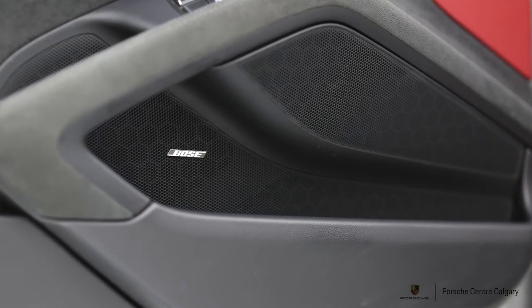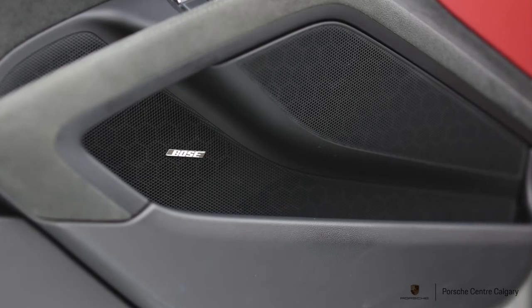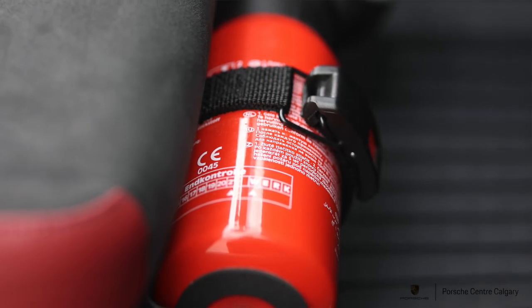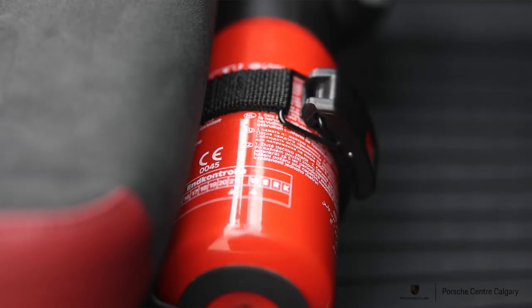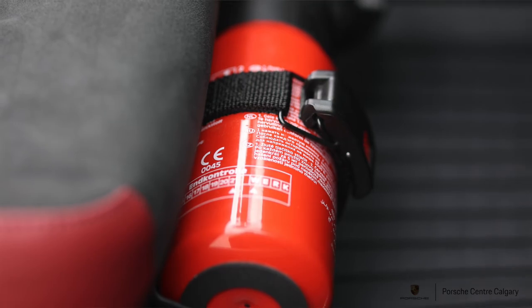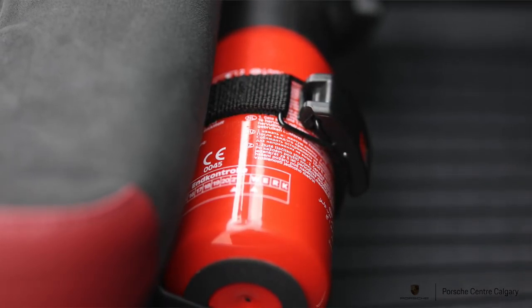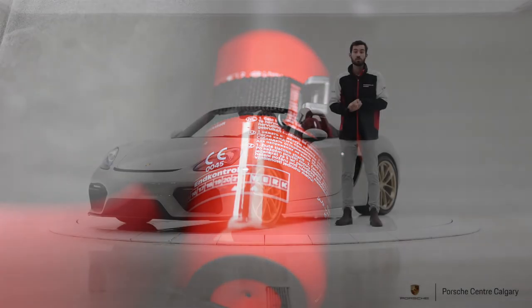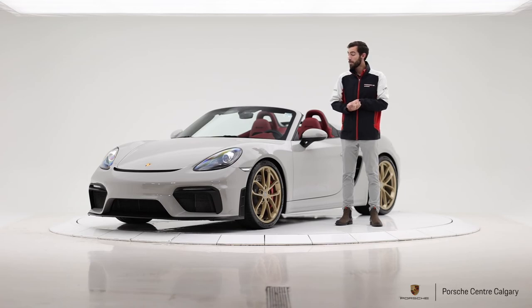Overall, this vehicle is a fantastic package. If you're looking for something that's really a driver-oriented vehicle that provides a visceral drive, but at the same time you can just take out on date night — it's absolutely fantastic. It is available right now. Boxster Spyder production is very limited and we're not really getting any more allocations, so it presents a fantastic opportunity. If you have any questions about the car, don't hesitate to reach out in the comments or directly to our sales team. Thanks so much for watching everyone, have a great day.